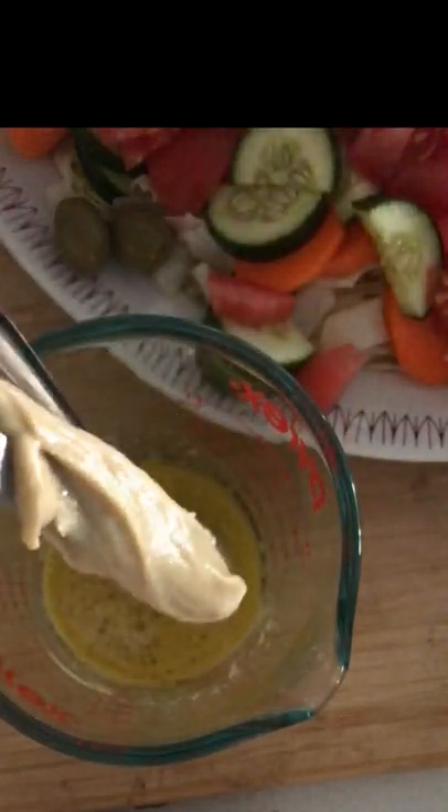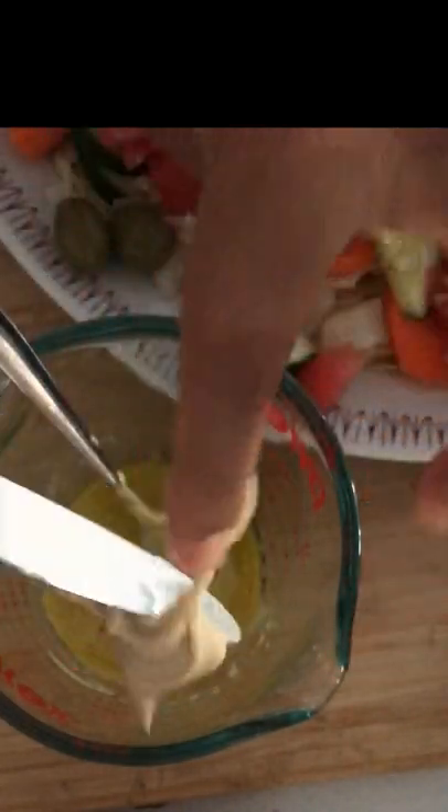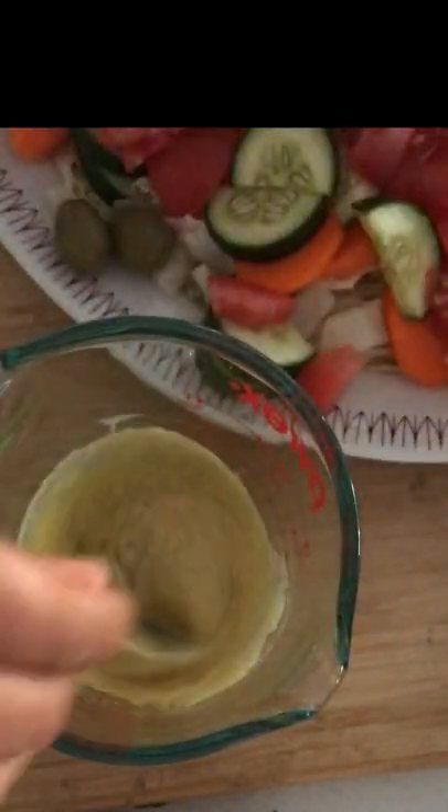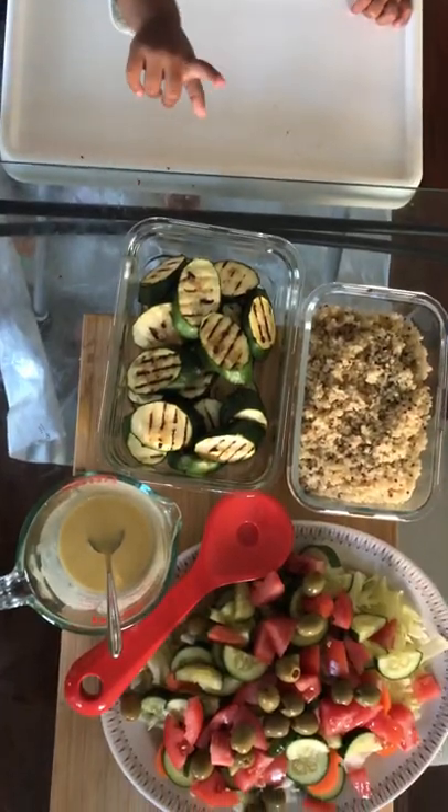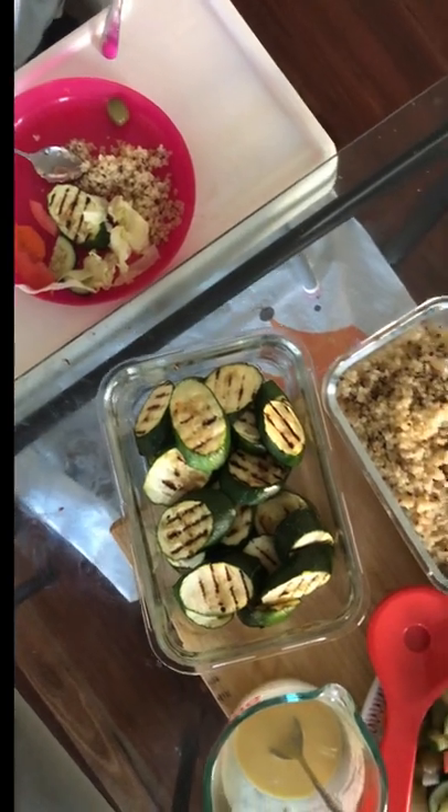Add some tahini and then just give that all a mix. This dressing is beautiful on top of the salad and the zucchini. For more quick and healthy meal inspiration, check out my channel.